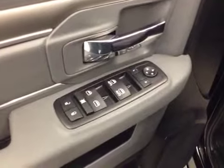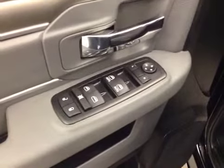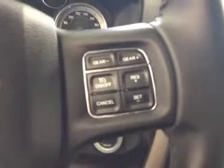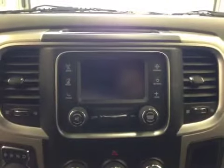Our interior features include power mirrors, windows and locks, power driver's seat with lumbar support. Our steering wheel features hands-free communication along with stereo remote controls. We've got cruise control and this unit comes equipped with an AM FM radio.